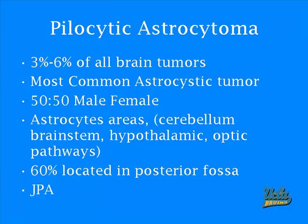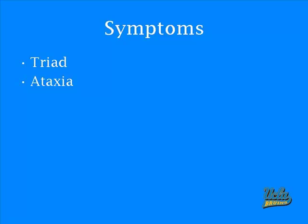Sixty percent of these tumors are located in the posterior fossa, and it can also be known as JPA, which is juvenile pilocytic astrocytoma. The symptoms are the triad as mentioned above, and also ataxia, so this has the general symptoms of posterior fossa tumors.